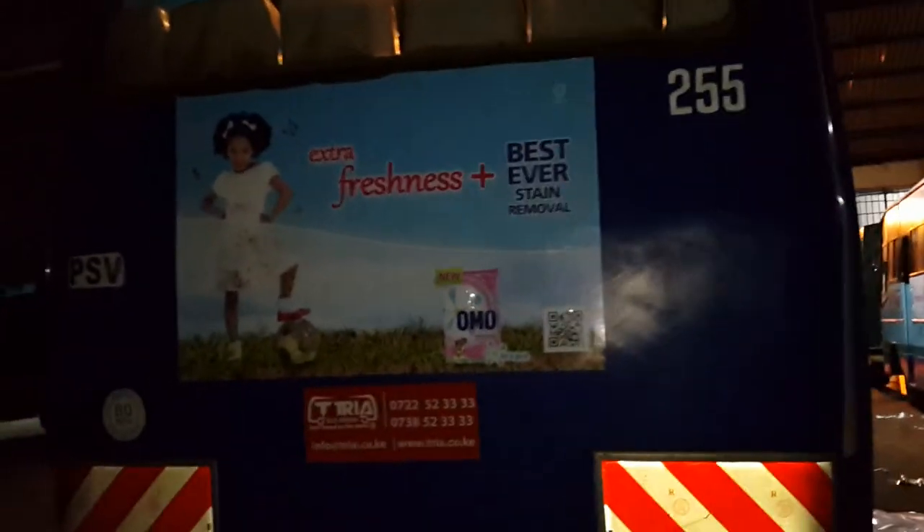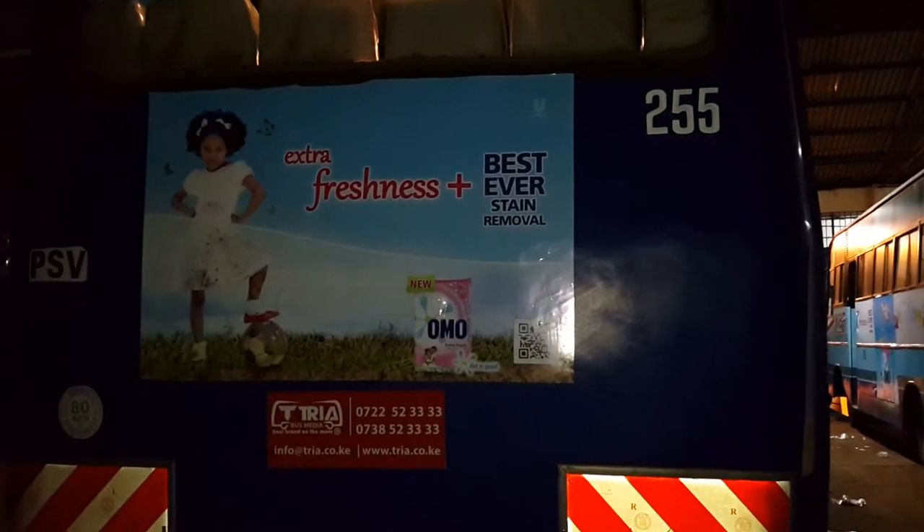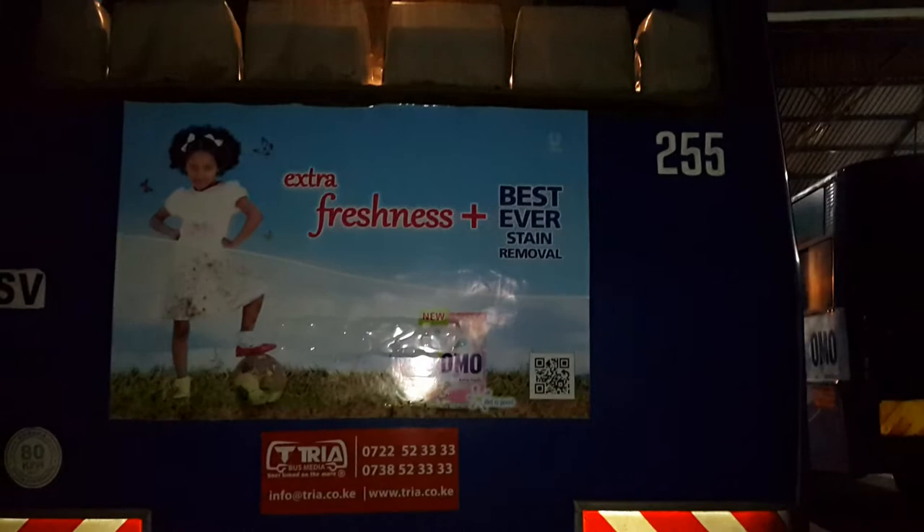Moving on from there, we now come to our rear ad. As you can see, it's a different twist to the same campaign, and you're talking about one-to-one eye-level communication with all your motorists and passengers.